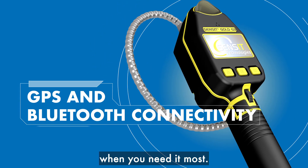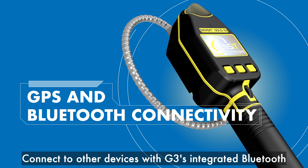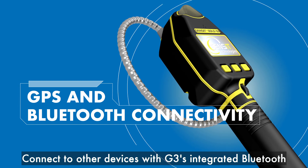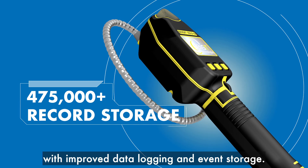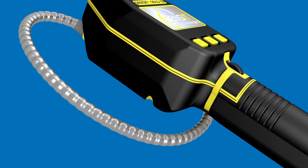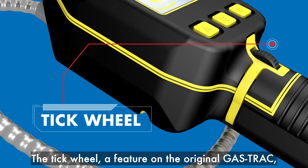We've made it easier to share data and GPS information, giving you greater control in the field when you need it most. Connect to other devices with G3's integrated Bluetooth, and save over 475,000 records with improved data logging and event storage.